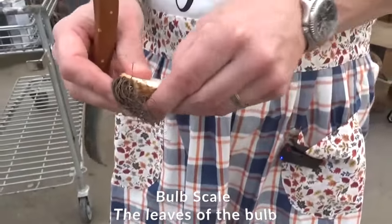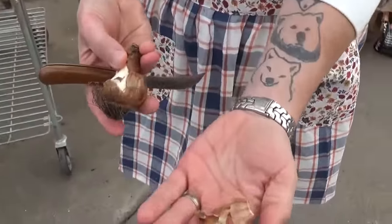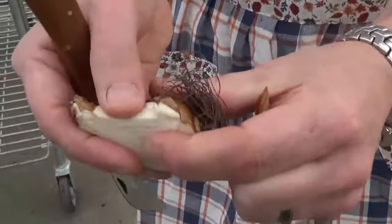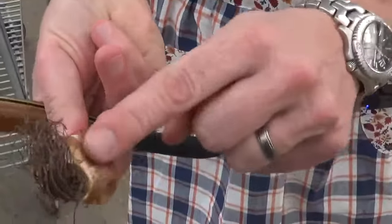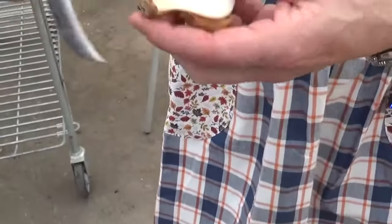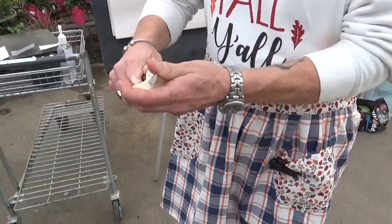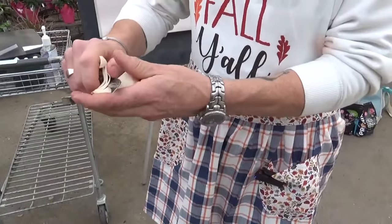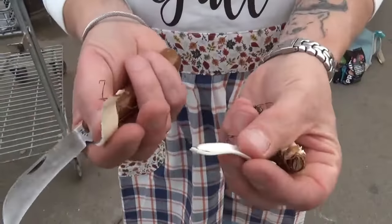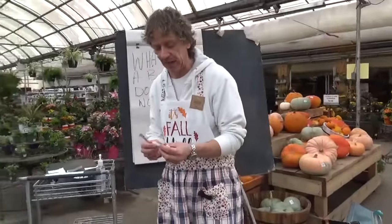All the rest of the layers are called bulb scales — they're where energy is stored. You can see inside now: there's the papery tunic, and I don't know if it's coming through on camera, but it is damp inside while the outside is bone dry — it's really retaining that moisture. Some people will actually take cuttings of bulb scales to propagate new bulbs, though I've never done that myself.